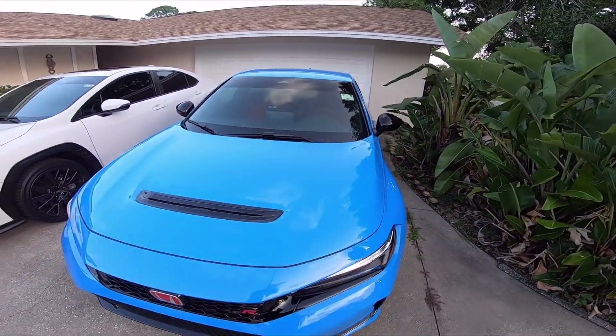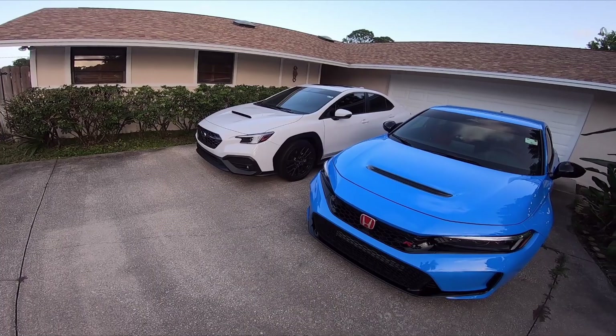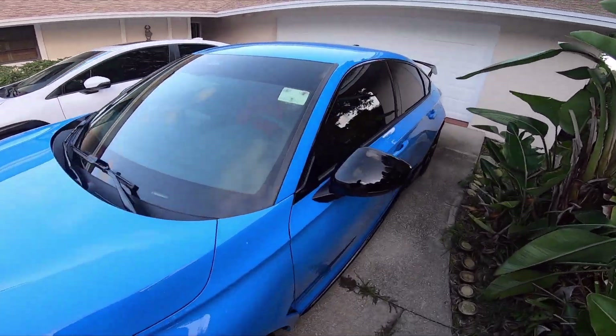Let's go inside the Type R first and I'll show you what makes it one of the best manual transmissions you can get today, but why the WRX - the Subaru WRX Limited - is better.